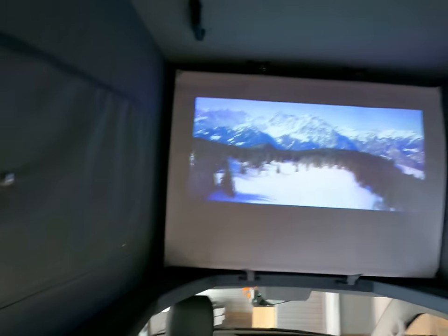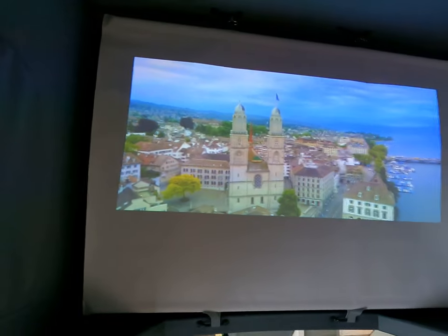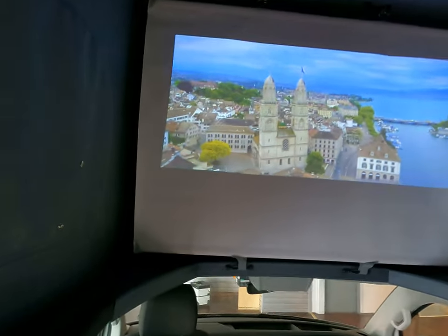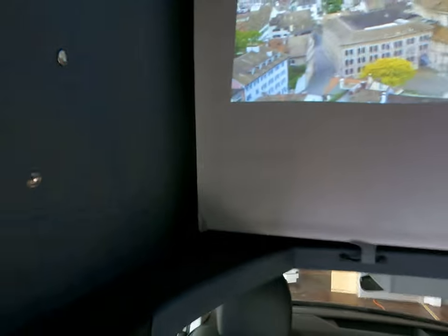So this screen, you can actually remove it and have it outside — you can put it on your awning or in between trees. We put some little hooks on the side so you can strap it in between something.